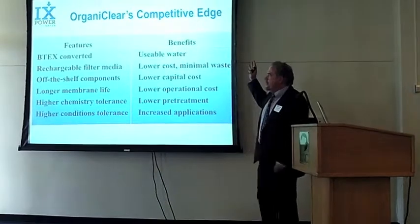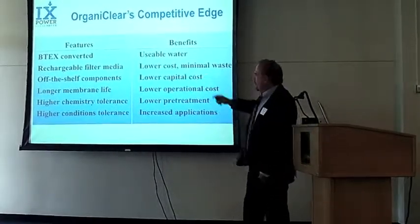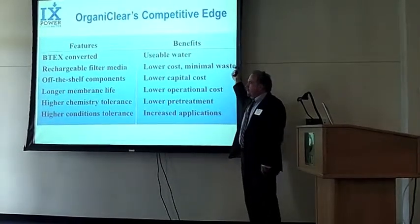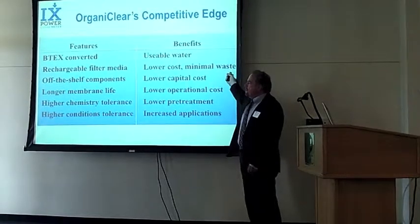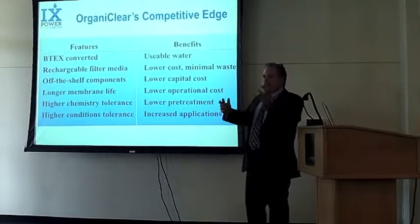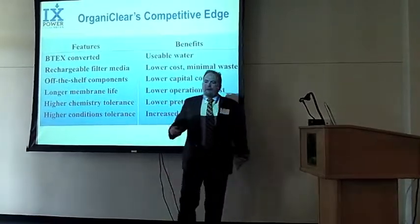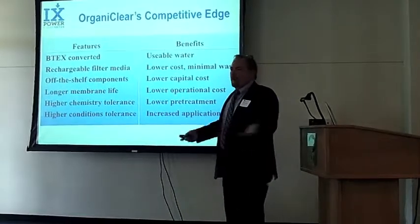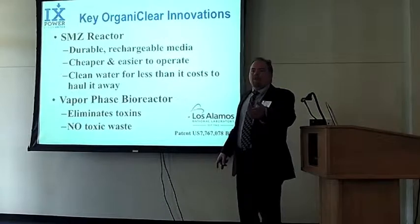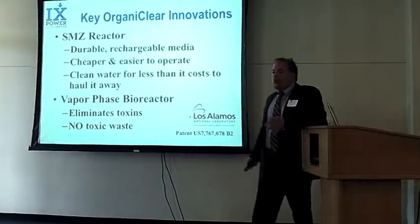We refer to this whole class of contaminants as BTACs — that stands for benzene — those are the hard-to-remove organic hydrocarbons. We give you back usable water. Unlike other systems, we have a rechargeable filter media, which means lower cost and the ability to essentially eliminate waste from cleaning this kind of water. Off-the-shelf components mean lower capital cost compared to specialized equipment like paper filters or specifically ground carbon. We've got high chemical and environmental tolerance — any water can go in, from near freezing all the way up to near boiling, and our system will filter the hydrocarbons out. There are two things in what we call the SMZ reactor — surfactant modified zeolite — and also the vapor phase bioreactor, which eliminates toxins and leaves you with no toxic waste stream.